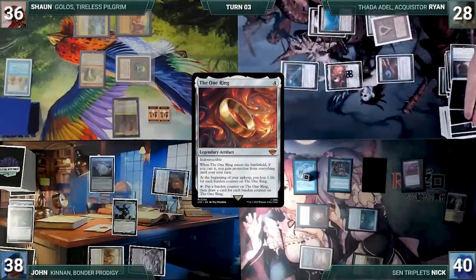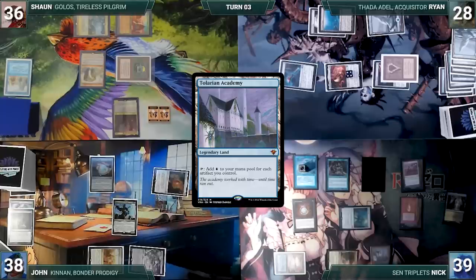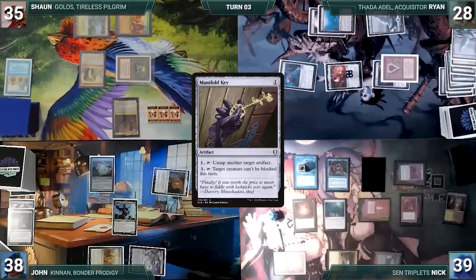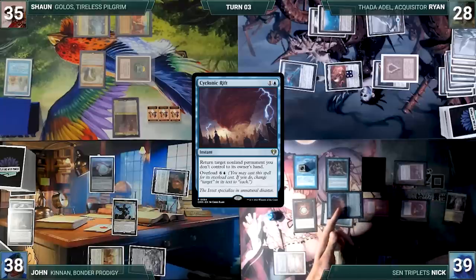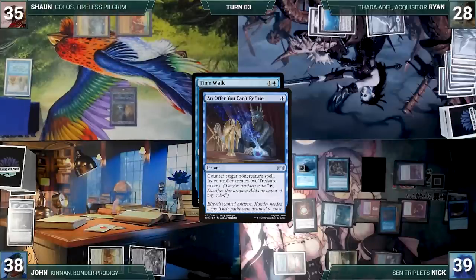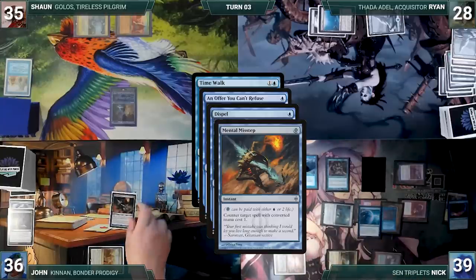During Nick's upkeep he pays to keep Remora, takes damage through Mana Bolt, draws, casts Mox Pearl, and plays Tolarian Academy. He casts Voltaic Key — Lotho triggers and Sean loses a life and creates a treasure. Nick activates Manifold Key untapping Mana Bolt, taps it for three colorless, untaps it with Voltaic Key, taps it again for three more, and casts an overloaded Cyclonic Rift. In response Sean sacrifices his treasures to float mana. Cyclonic Rift resolves and each of Nick's opponents bounce all their non-land permanents. Nick then attempts to cast Time Walk — Sean casts Offer You Can't Refuse, Nick casts Dispel, John casts Mental Misstep targeting Dispel — Misstep counters Dispel, Offer counters Time Walk.